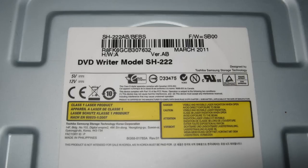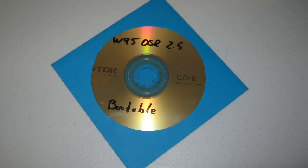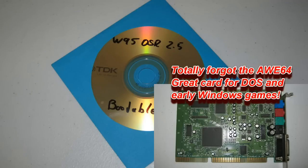The operating system will be Windows 95 OSR version 2.5, which supports the FAT32 file system, meaning we can use large partitions — in this case a 32GB partition. I created a bootable CD myself, so I can just boot from the drive and install straight away without needing a floppy drive.